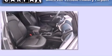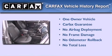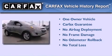With an EPA estimated rating of 31 miles per gallon on the highway, you won't be making frequent trips to the gas pumps. This Hyundai has had only one owner, and it qualifies for the Carfax Buy Back Guarantee.